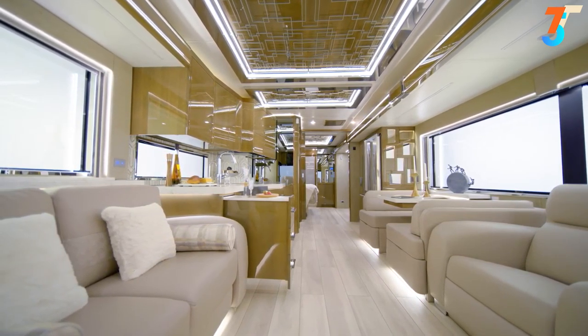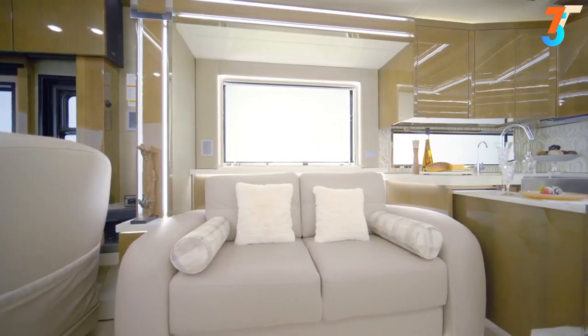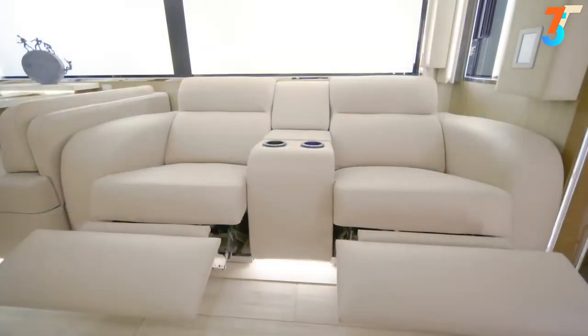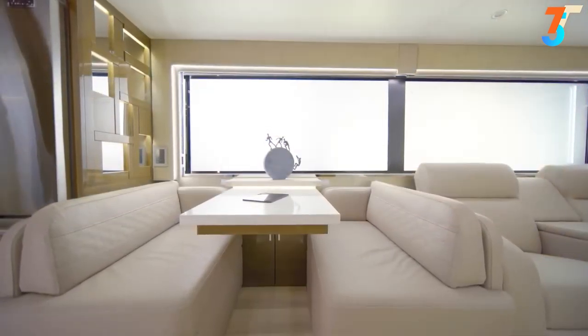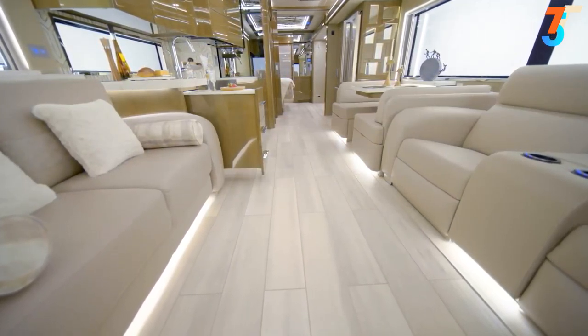Now let's move into the King Air's expansive living room, designed with your comfort in mind. The space is outfitted with furniture covered in the finest Italian full-grain leather, designed and made by Williamsburg. Here in floor plan 4531, you see 84-inch theater seating with massage and heating features, and a 42-inch euro booth dinette with two additional chairs.